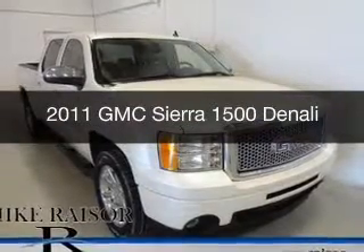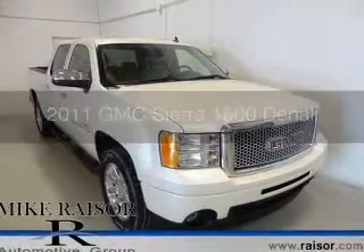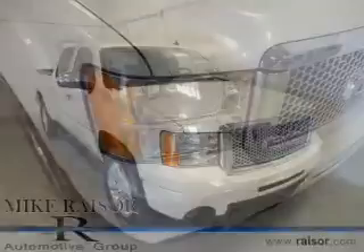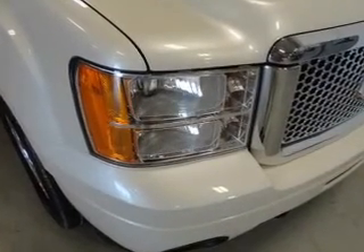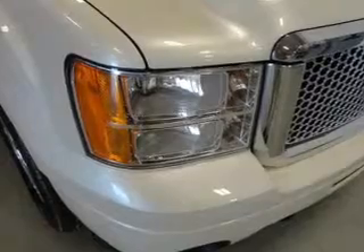This is a used 2011 GMC Sierra 1500, powered by all-wheel drive, a 6.2-liter 8-cylinder engine, and a 6-speed automatic transmission.